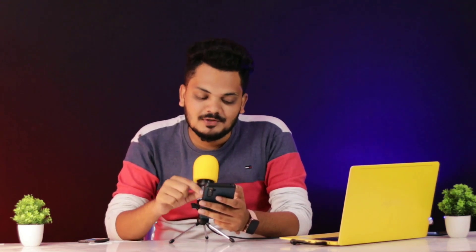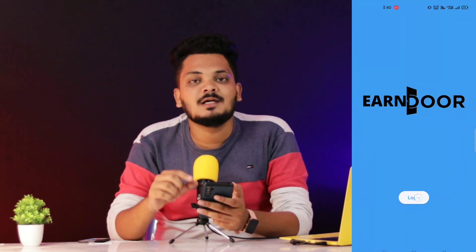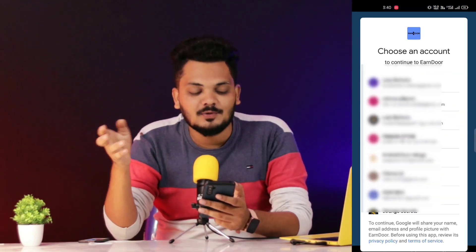First of all, I will click the link in the description box. Click the link directly to the Play Store. You can download the app from the Play Store — it's a trusted app. Click the link to download and install the app.